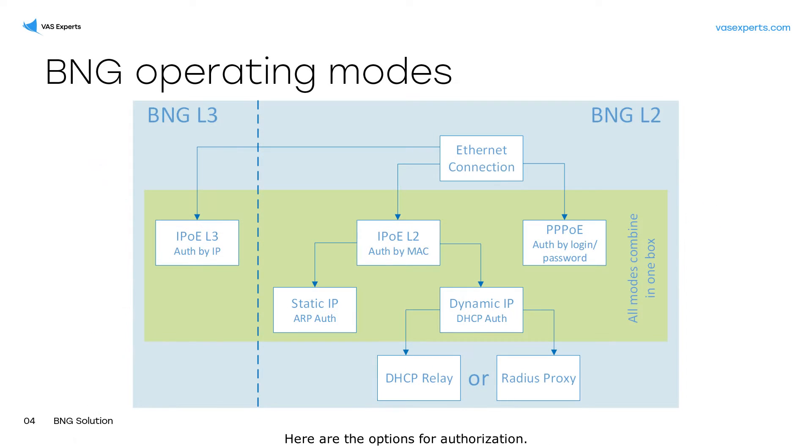Here are the options for authorization. We can see that in the case of MAC authorization, BNG L2 has two options. First, we use DHCP relay mode when we have a dedicated DHCP server. SSG acts as a relay agent for DHCP requests from user equipment to the DHCP server.